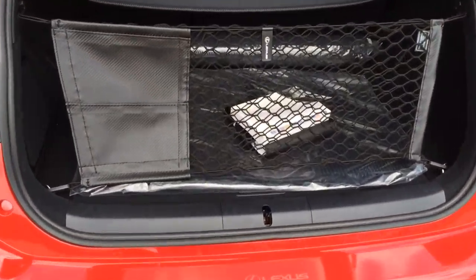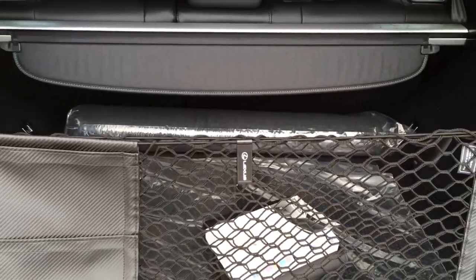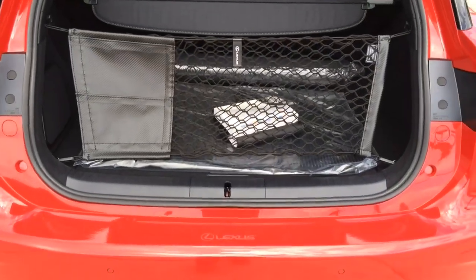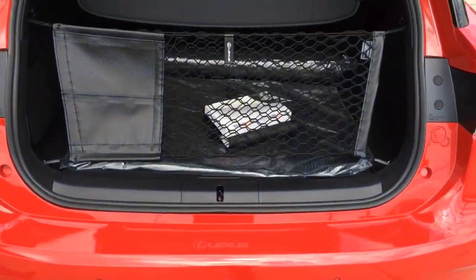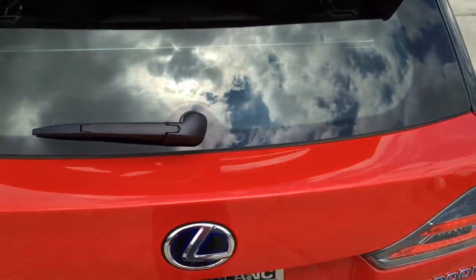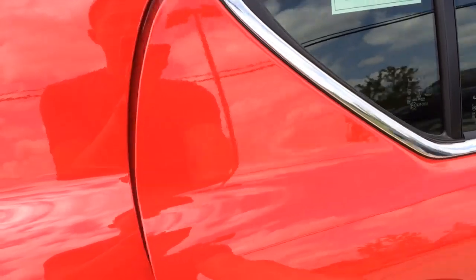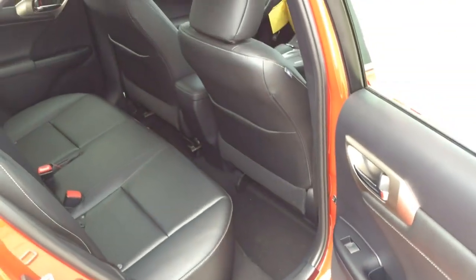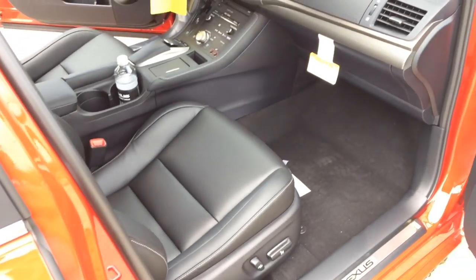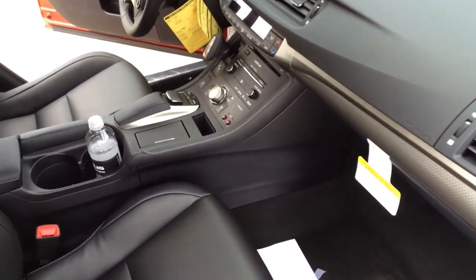Let's check out the trunk. The trunk offers 14.3 cubic feet of cargo space. You can always fold down the rear seat for additional cargo space. There's plenty of space in the rear seat with plenty of head room and leg room. Overall, the interior has a classy look and soft-touch material — not quite what you'd see in a high-end luxury car, but totally suitable for this class of car.